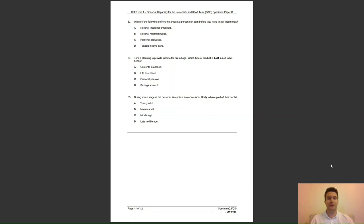Question 35: during which stage of the personal life cycle is someone most likely to have paid off their debts? A, a young adult; B, a mature adult; C, middle age; or D, in late middle age? The answer to the final question of this specimen paper is D — late middle age is the stage of the life cycle when a person will most likely have paid off all their debts. Well done if you've got 35 out of 35 on this one.